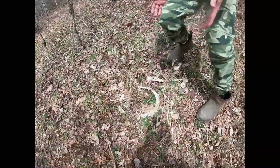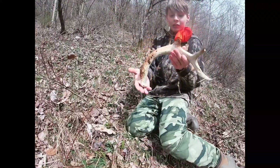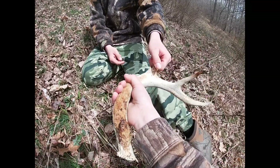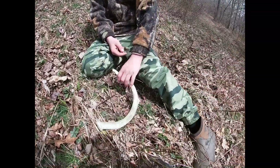We're back and I just found an old one. He's pretty heavy — he's been down a while. He ain't that heavy though. He's a two-year-old. See you next shed.